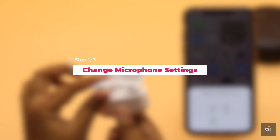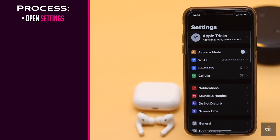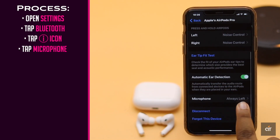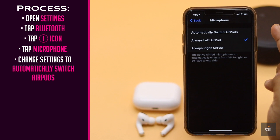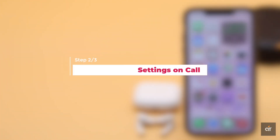If the microphone setting is not set as it should, it could cause the problem. Open Settings, tap Bluetooth, then tap on the info icon beside AirPods Pro. Scroll down and tap Microphone. Change the setting to Automatic, or if you have a preference, you can change it to Left or Right. This should fix the issue. If you are having microphone problems when you are on a call, you can change the settings to AirPods Pro to fix it.